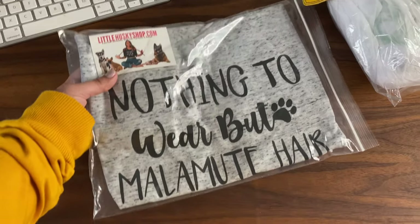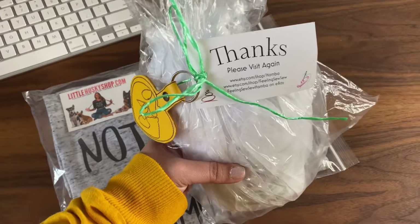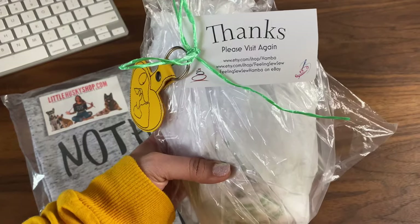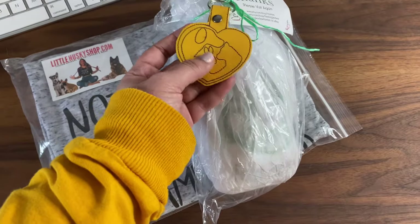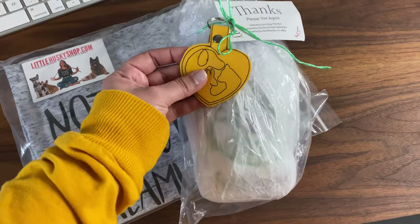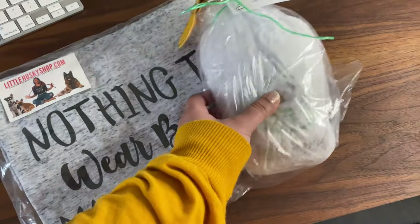I decided to support small businesses and get things on Etsy. I got this shirt for me from the Little Husky Shop, and I got a toy for Venus and Apollo from Feeling Salsa. Look how cute — they added a little keychain! This is super adorable. These are little details that you don't get when you buy from a big store. Let me open this now.